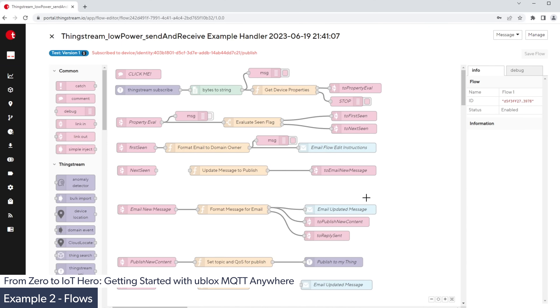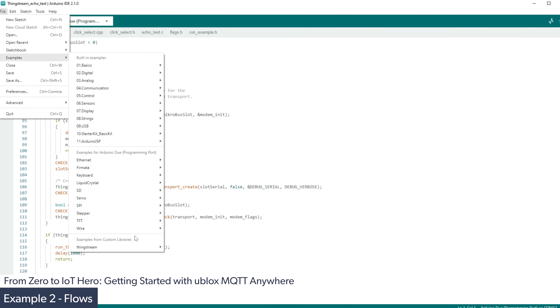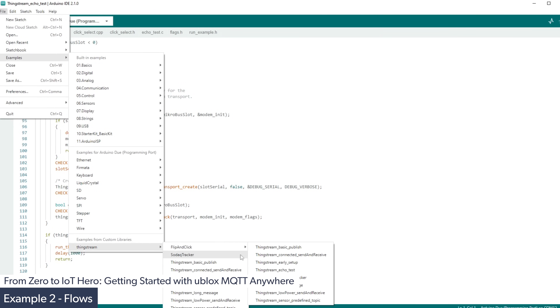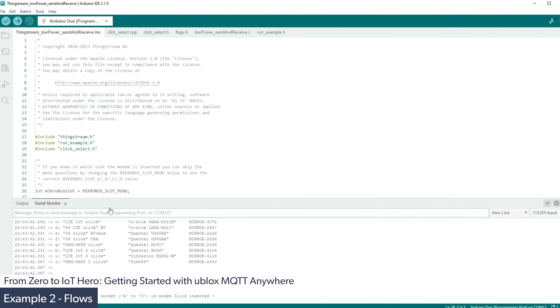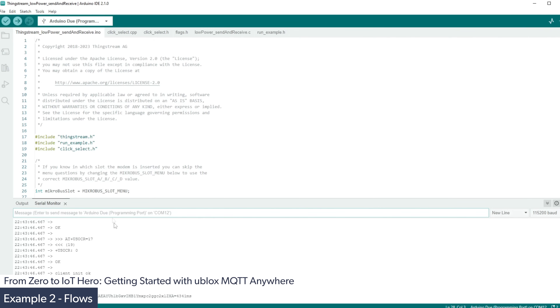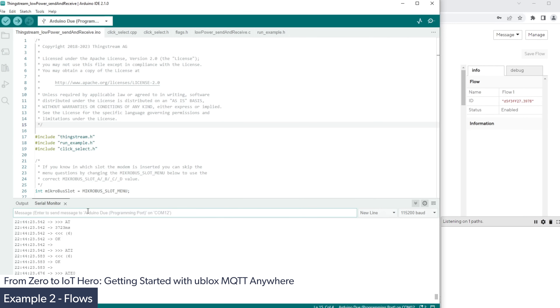Just like the previous demonstration, we go to examples, ThingStream, Flip and Click, and select the ThingStream low power send and receive example. We compile it, download it to the board, and run the application. Just like before, we enter the menu options to tell the program what board we're using and what slot it's in, and the program will automatically send the message and close down. Using the MQTT listener, we can confirm the message has been successfully received.